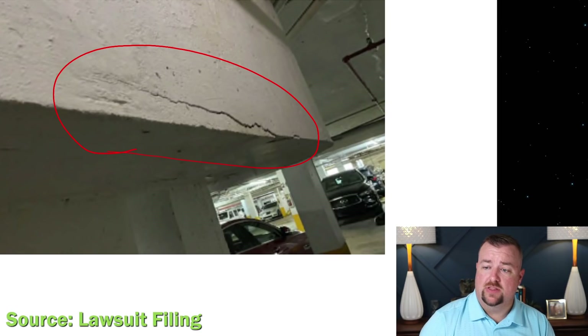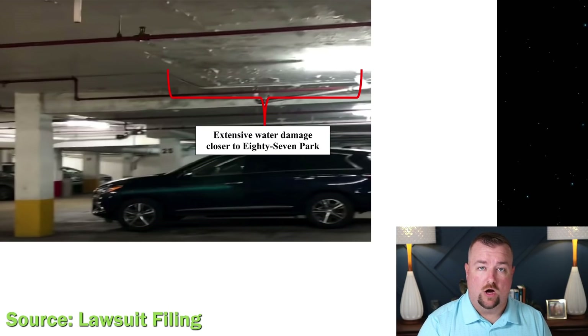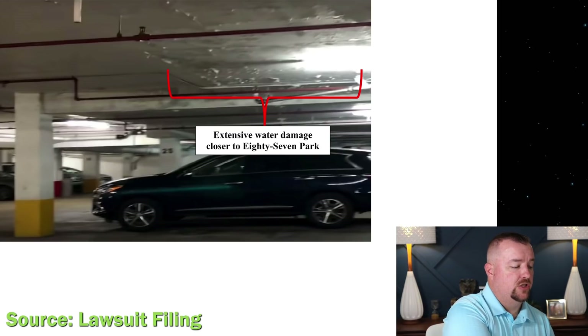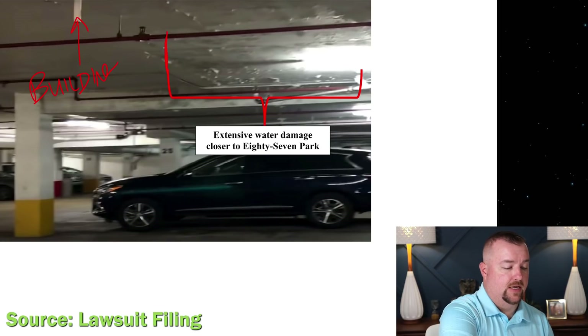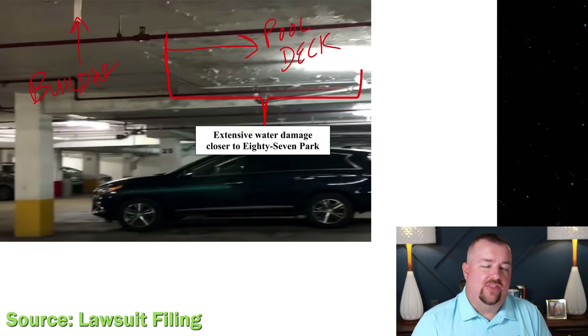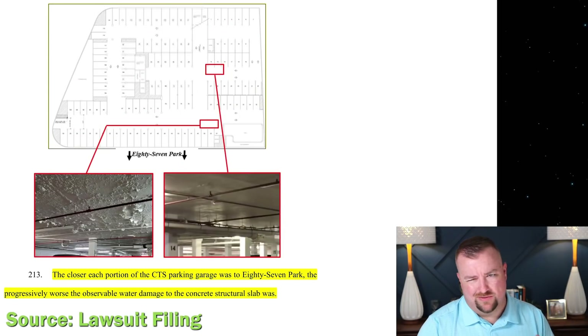These photos are all inside this lawsuit filing — not pulled from anywhere else. One is actually a still from the 2020 walkthrough video we've previously analyzed, showing where the building is above and the pool deck area begins. The lawsuit text describes this as showing 'extensive water damage closer to 87 Park,' though I think that's a little misleading; the location is right up against the building itself rather than particularly close to 87 Park. Nonetheless, they're building this case with multiple photos.